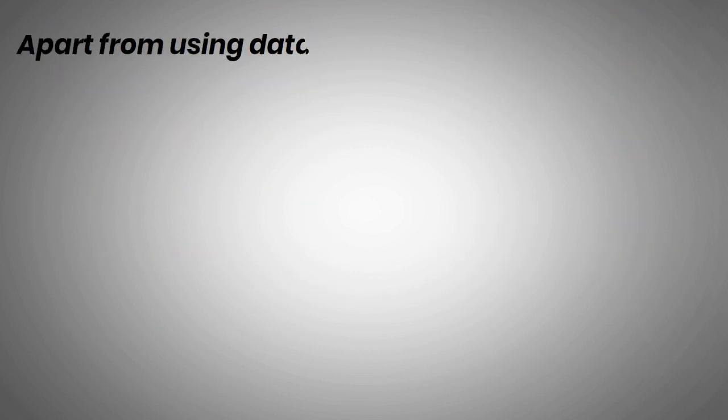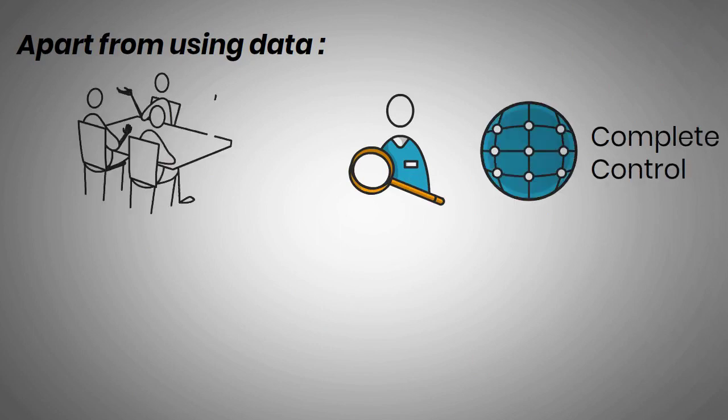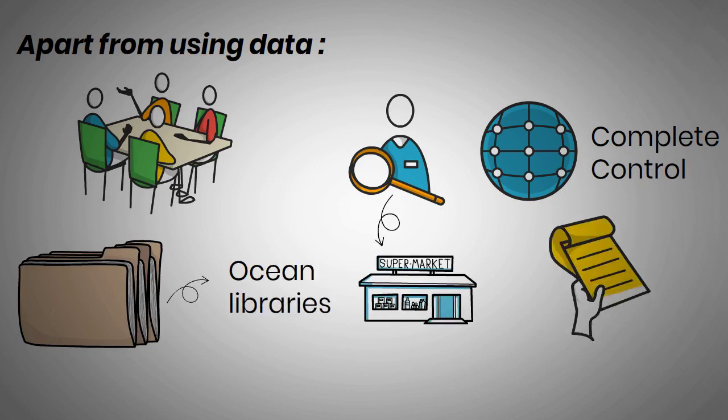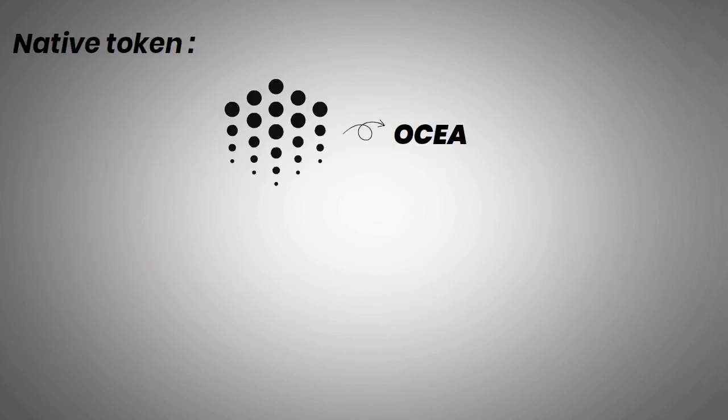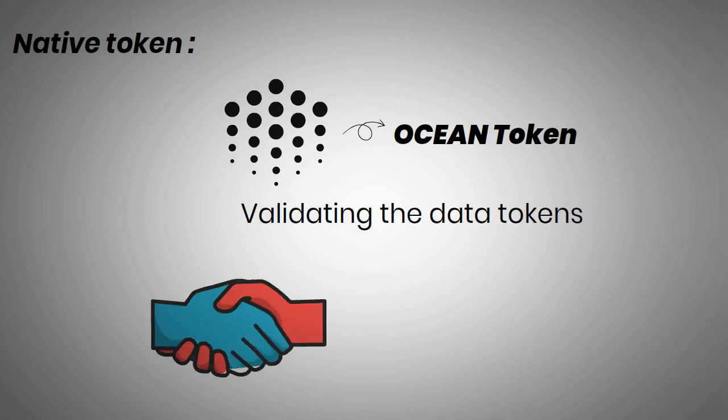The open-source Ocean Protocol built on the Ethereum blockchain uses data tokens to provide access to data. It allows users to store their data with complete control over it. Developers can build data sets using Ocean libraries. Users can create their own marketplace within the protocol to buy and sell data sets. The native token of Ocean Protocol is called the Ocean token, which is used to validate data tokens, buy and sell data, and vote for governance changes.